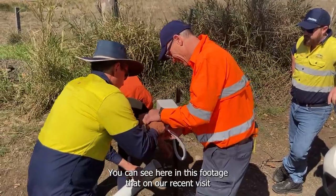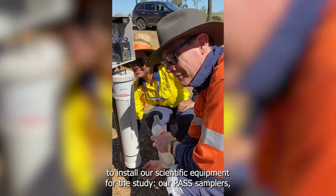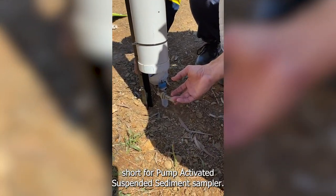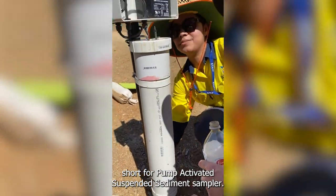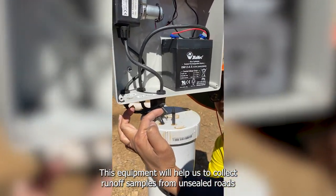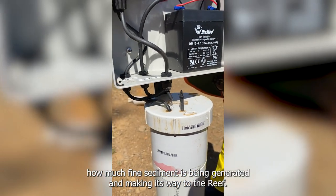You can see here in this footage that on our recent visit with councils, the project team are working to install our scientific equipment for the study — our PASS samplers, short for Pump Activated Suspended Sediment Sampler. This equipment will help us to collect runoff samples from unsealed roads to identify how much fine sediment is being generated and making its way to the reef.